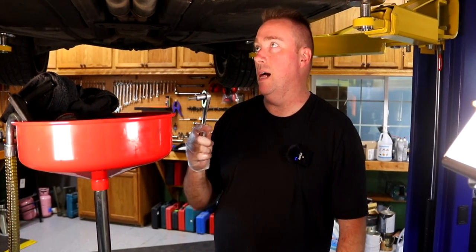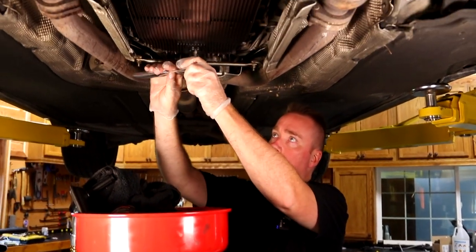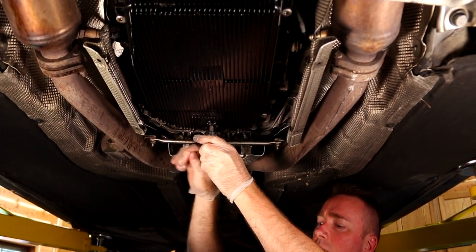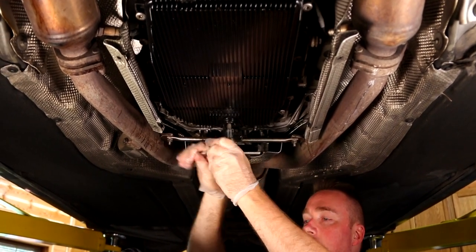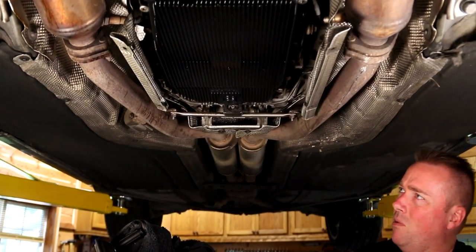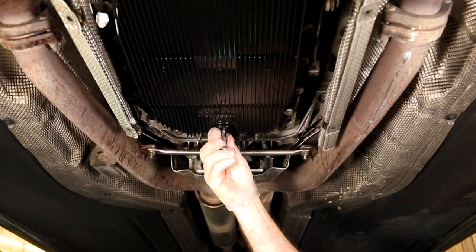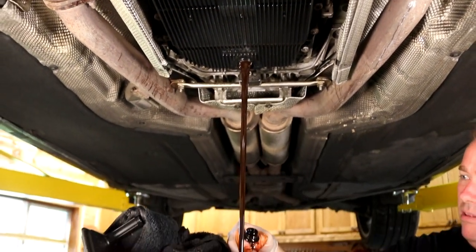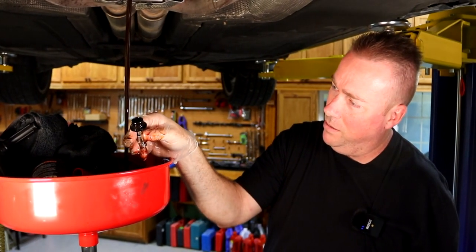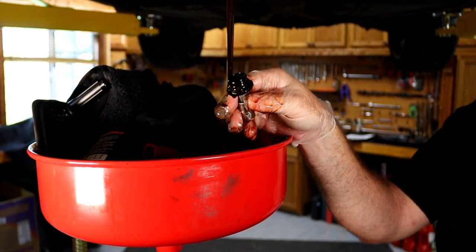We're using a three-eighths ratchet with an Allen number 10 to drain it. Open your eyes wide whenever you take the drain plug out — you might get a face full of fluid. You can see the color of it; it does have red fluid but it's brown, which means it's been dirty for a long time.